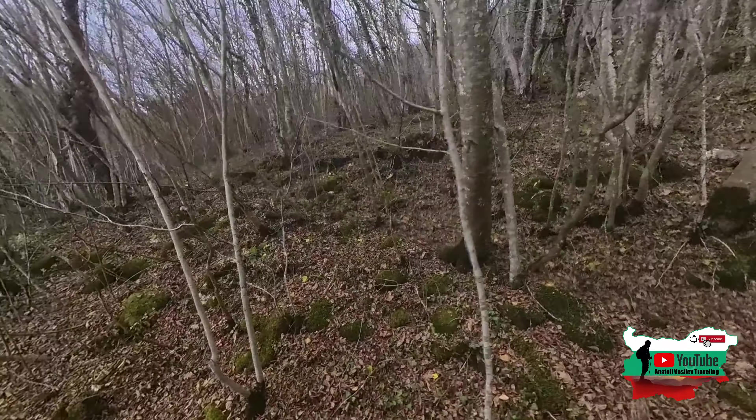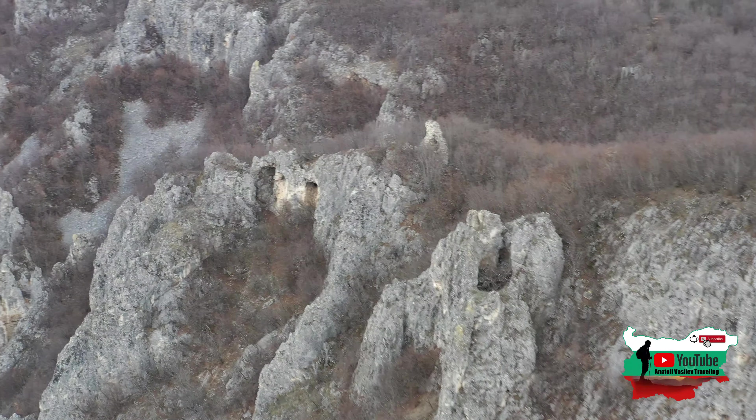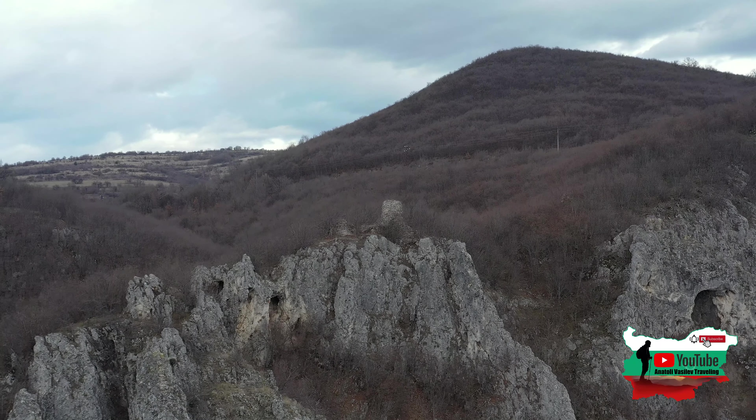С вас ще се видим в следващото видео. Не забравяйте да се абонирате за канала ми и да го споделите. Ще продължаваме да се виждаме в следващото видео. Довиждане!